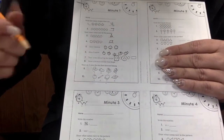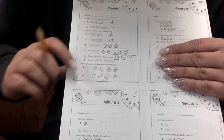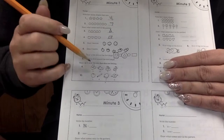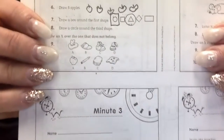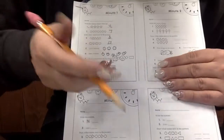Let's draw an X over the one that does not belong. Let's look at these right here. This is a cowboy hat, a baseball cap, a shoe, and a winter hat. Which one does not belong? The shoe.